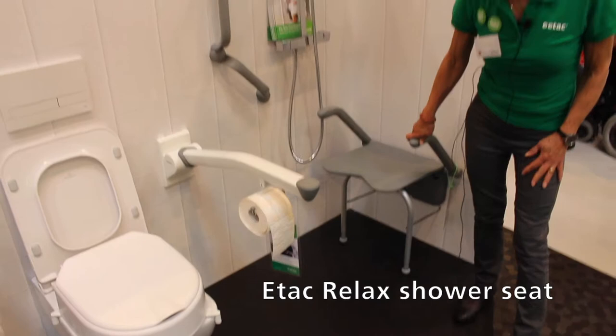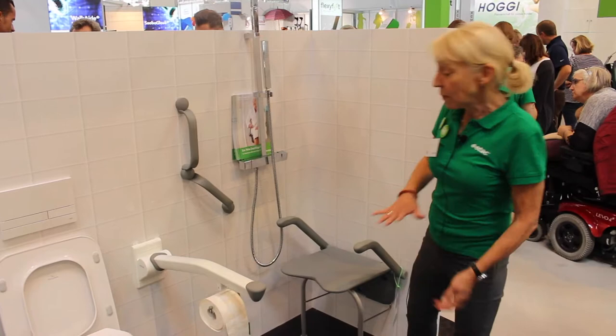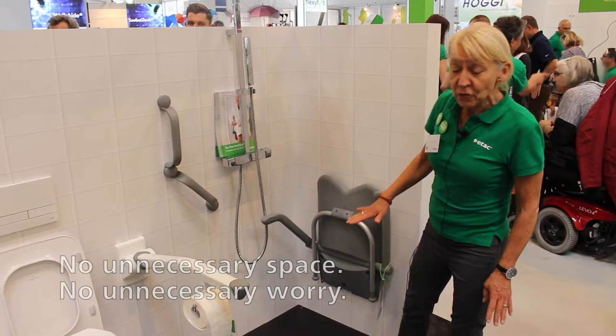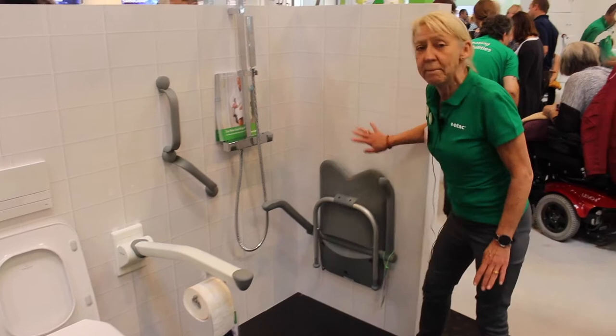Why don't you just choose a shower stool? The answer is: I want to be able to fold it up because I need the space. So if I have it folded up, I want it to be beautiful as well as when it's folded down. Therefore we have also put a lot of effort into doing a very smooth and nice backside, underside of the product.